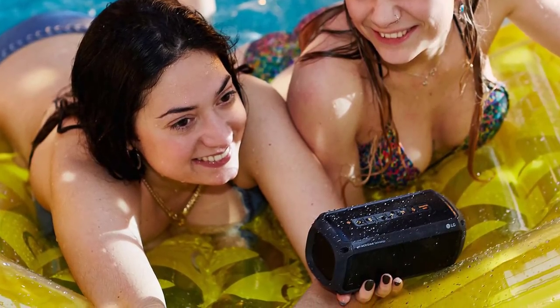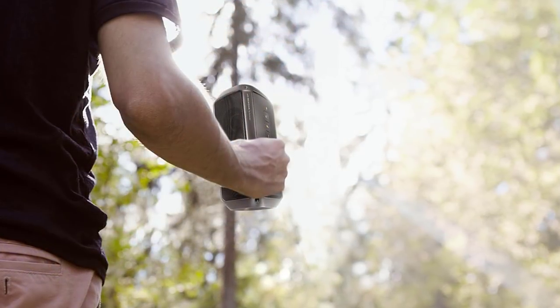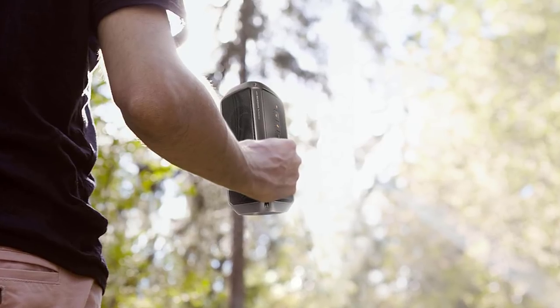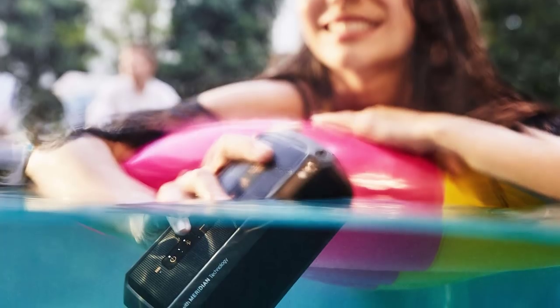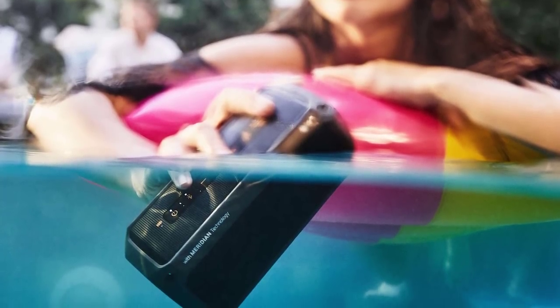Travel speakers are more lightweight, portable, waterproof, stylish, and more long-lasting than ever before, not to mention affordable. If you like to blast your music on the move, stay tuned as in this video we'll show you the five top travel Bluetooth speakers on the market today. If you want to find the best prices and more information on the products mentioned in our video, you can check the links in the description below. Now, let's begin with the list.